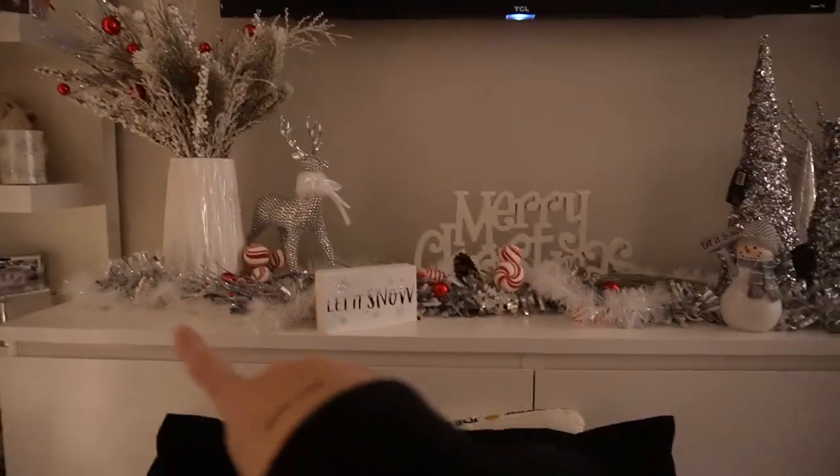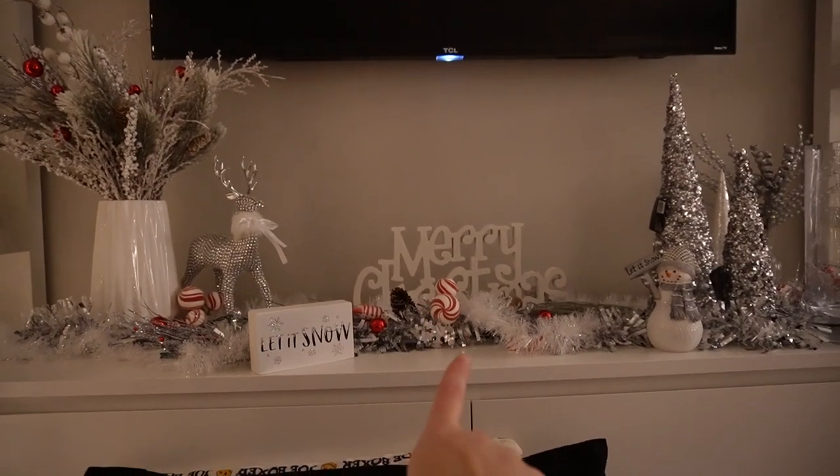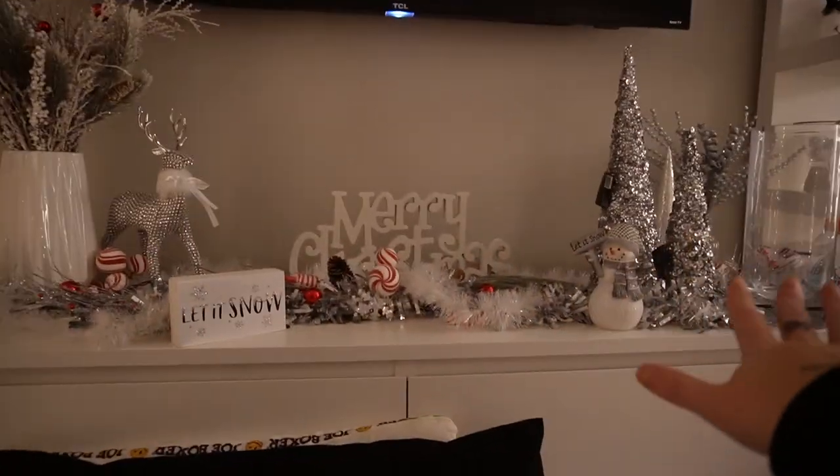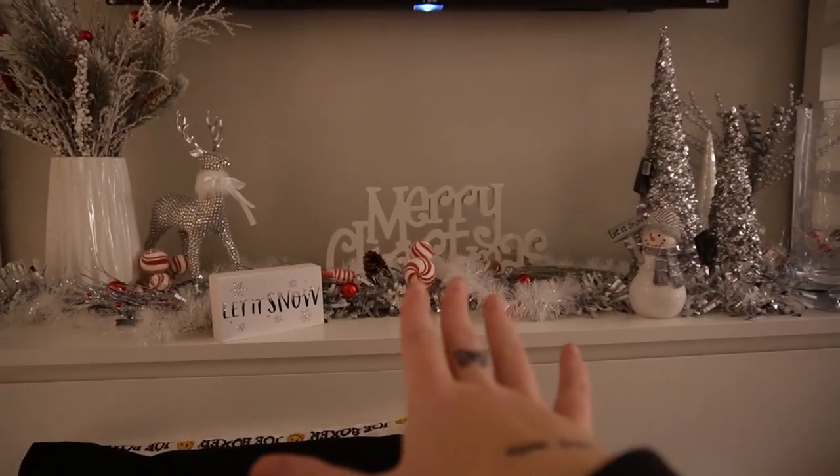I needed more stuff because this is the first time I've gotten to decorate this area without my TV being on it. Last year my TV was on it and it wasn't up on the wall, so now everything was just super plain and I needed something for here. I'm thinking that 'Merry Christmas' sign is going to go in the middle somehow.